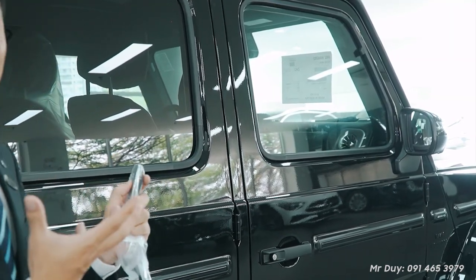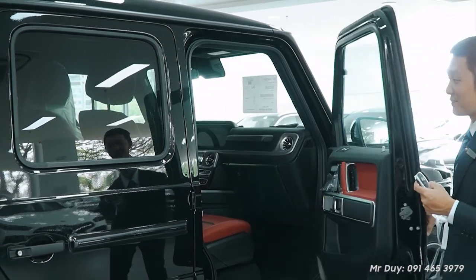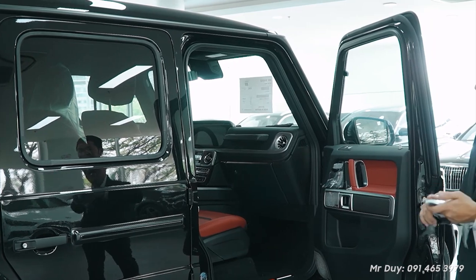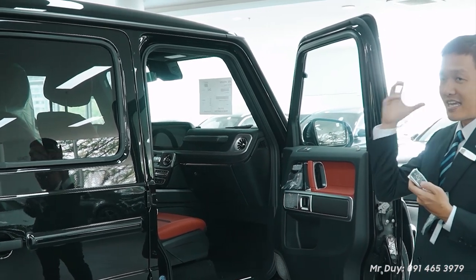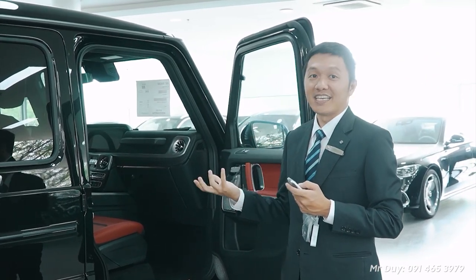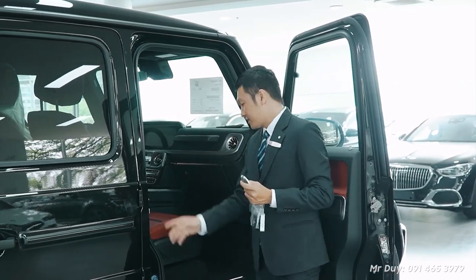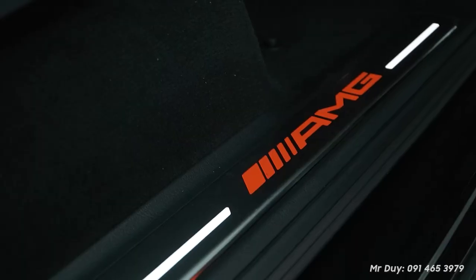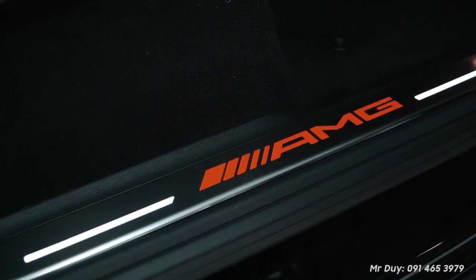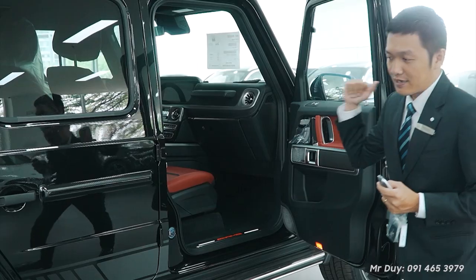Now Di opens the door of the G63. You'll hear a very characteristic sound when opening the door — the hinges are very solid and the door-opening sound is very distinctive and satisfying. That sound is very attractive to enthusiasts of this car. A special detail: when Di opens the door, you'll see an AMG logo that illuminates in red — instead of white as on the standard Vintage version. There's also a G-Class logo here, very beautiful.